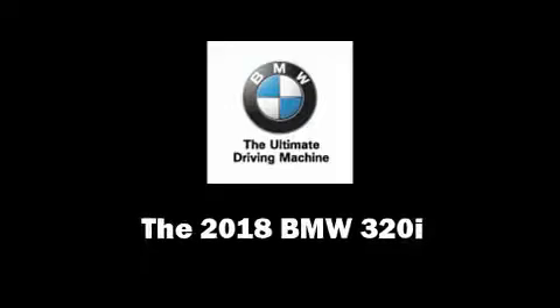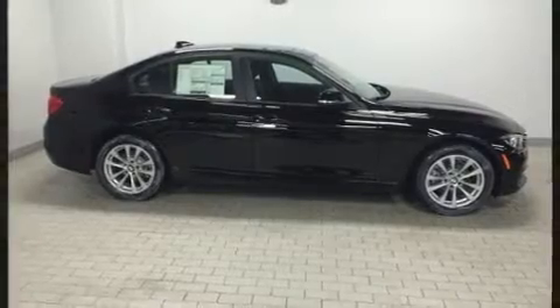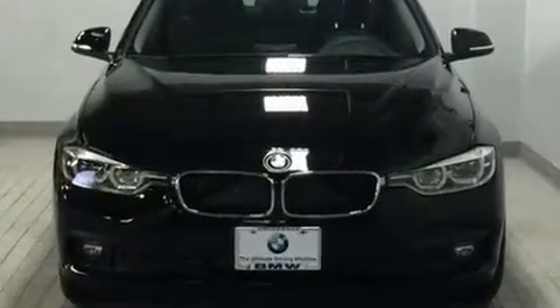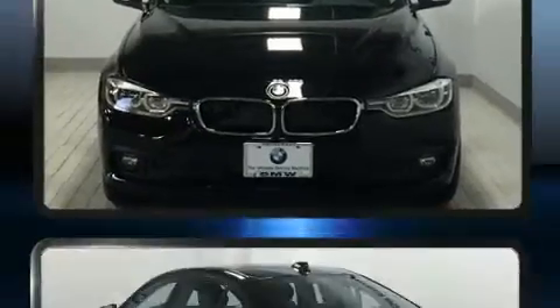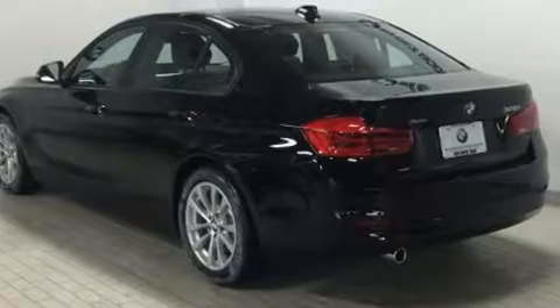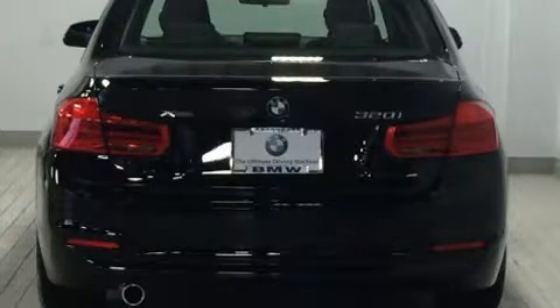Outstanding design defines the 2018 BMW 320i. Smooth gear shifts are achieved thanks to the 2-liter 4-cylinder engine, and for added security, dynamic stability control supplements the drivetrain. Turbocharger technology provides forced air induction, enhancing performance while preserving fuel economy.